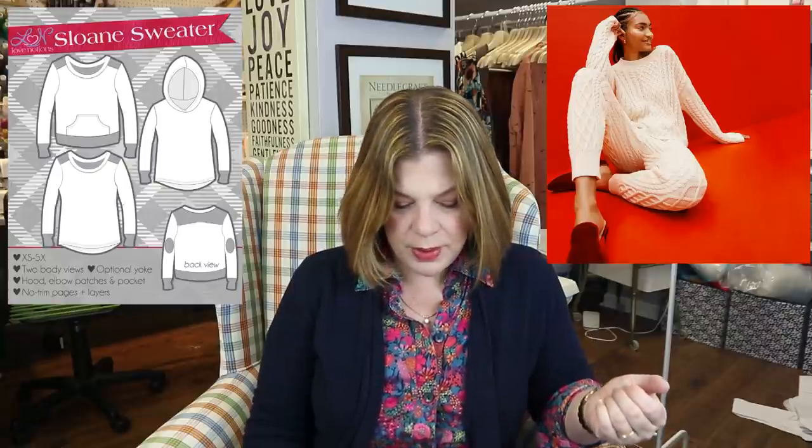For tops I'm starting with the Sloan. It's a sweatshirt pattern but so easy to dress up or down. I made a dressier version in merino sweatshirting from The Fabric Store for my fall wardrobe — it can look like a sweater or a sweatshirt, it's very versatile. You can make it with a hood or a regular neckband, or crop it. I've seen a lot of the cropped sweatshirt versions and it's a great pattern.